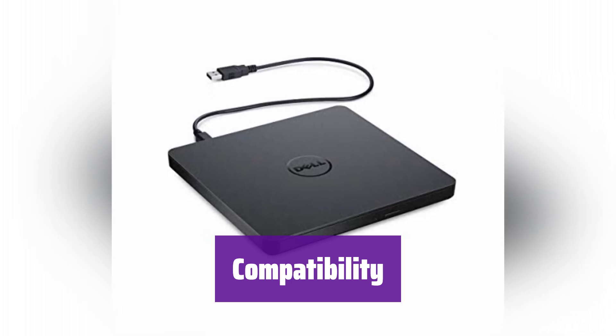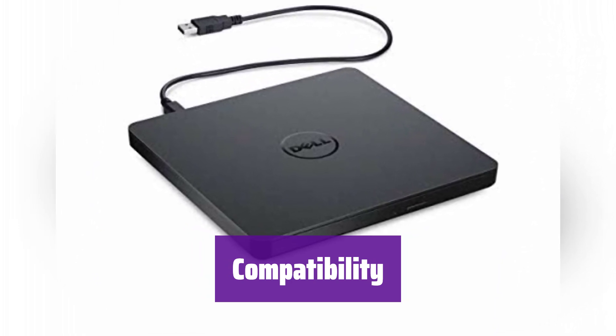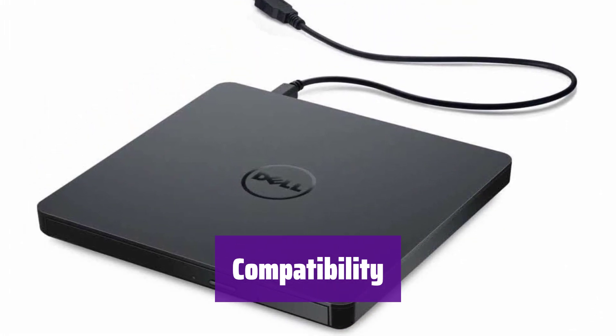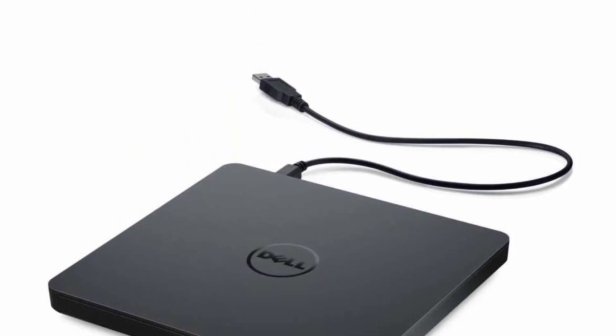This versatile drive is compatible with a wide range of disc formats, including CD-R, CD-RW, DVD+R, DVD+RW, DVD-R, DVD-RW, DVD+R DL, DVD-R DL, and DVD-RAM. It's ready for all your disc needs.